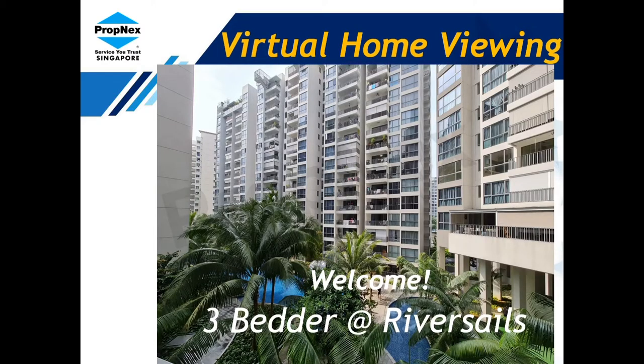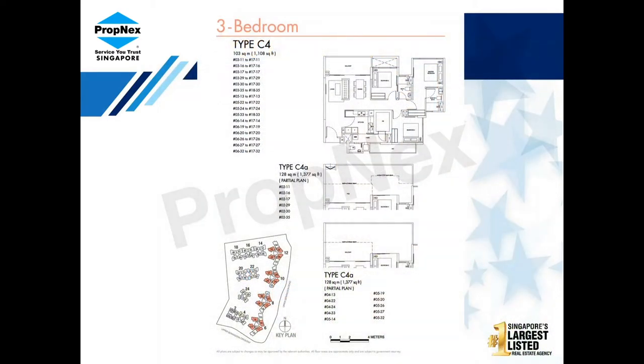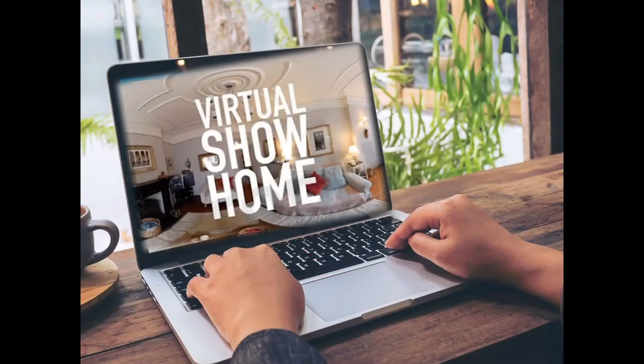We are going to see a three-bedder in this development. This is the floor plan, which is a mirror image. The balcony connects the bedroom and the living hall. The size is estimated at 1,377 square feet. Let's take a look now.